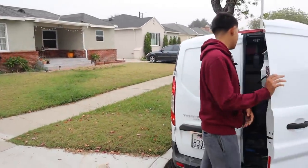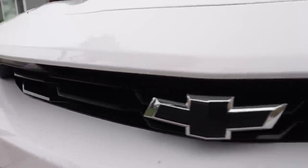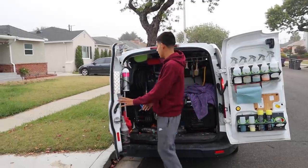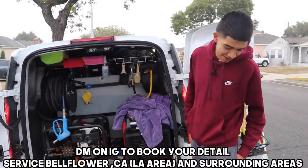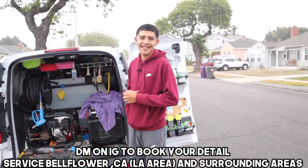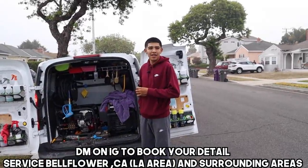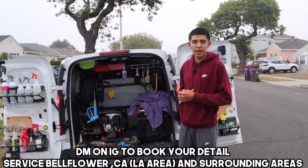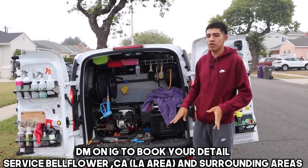This is a regular client of mine, so we're going to do a maintenance detail — get this all cleaned up inside out, wheels, tires, windows, and then move on to the next one. Starting to get cold out here though, had to bring out the sweats. It was raining last Monday but besides that everything's been going pretty cool.